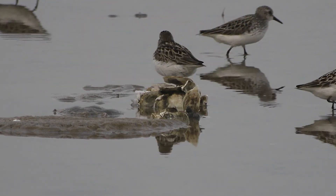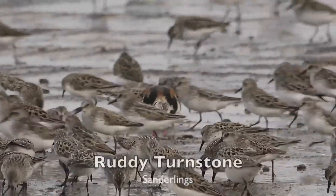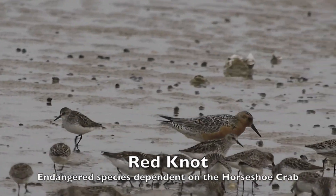Red knots — this is what many birds are counting on: an easy and abundant source of high-nutrient fuel for the rest of their migration. Red knots will double their weight in the two weeks they spend here.